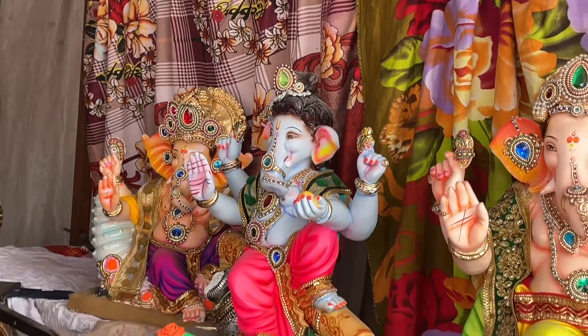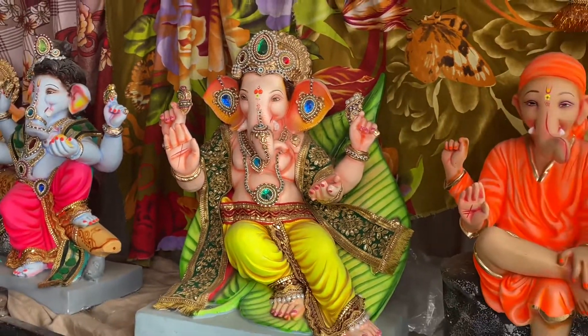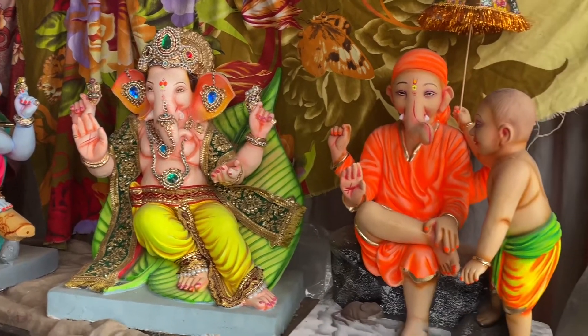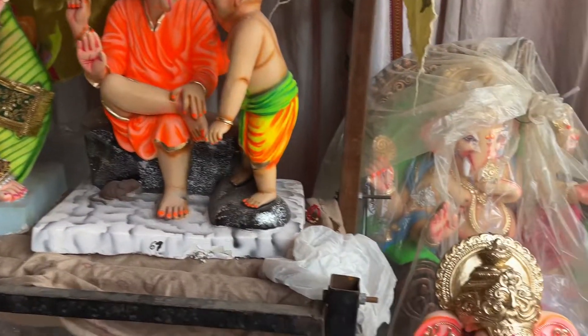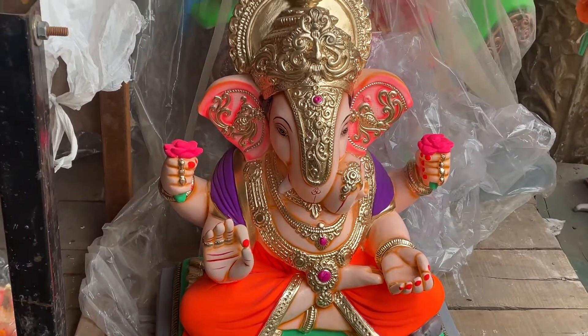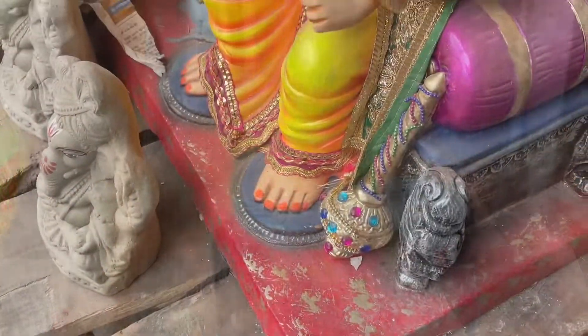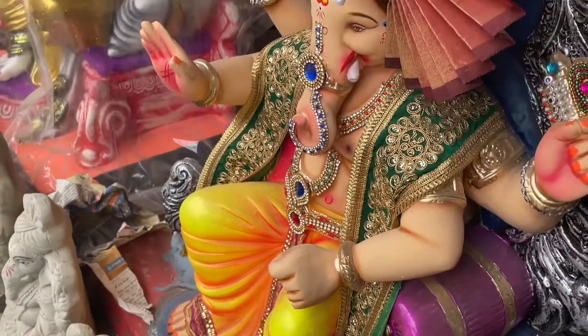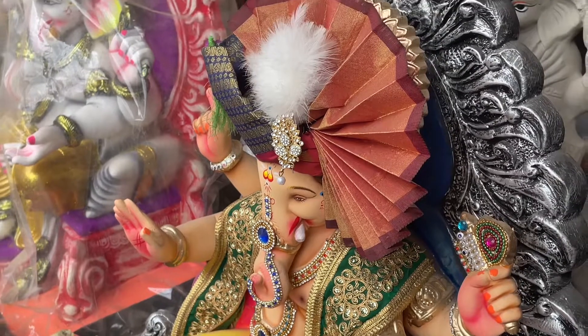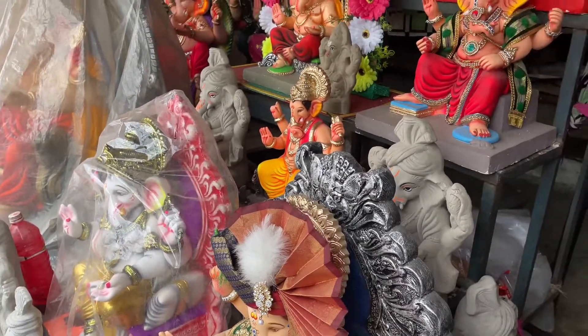There is a lot of beautiful Krishna, Vishnu, Ramalwari, Sai Baba, and there are a lot of beautiful things that you can't afford to buy. So, this is also 4,000 rupees. This is also a bit costly.